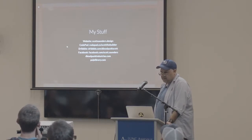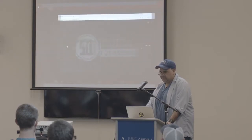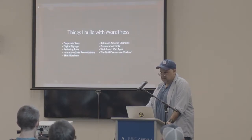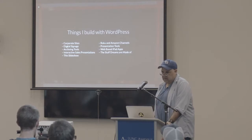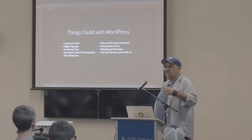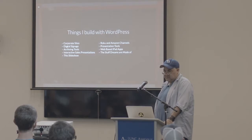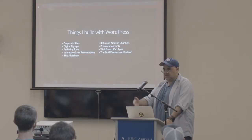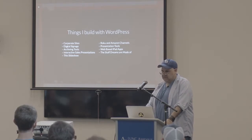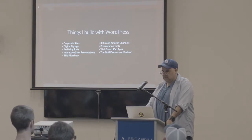Here's some more of my stuff — my website, CodePen, Dribbble, Facebook, and two other websites I do for fun: Dieselpunk Industries and Pulp Library, which I just started. Here's some stuff I build with WordPress: corporate sites, digital signage where I configure mini-PCs and people connect the content with WordPress which updates all the machines using REST, archiving tools, interactive sales presentations — this slideshow is in WordPress — Roku and Amazon channels, web-based iPad apps as part of the Pulp Library.